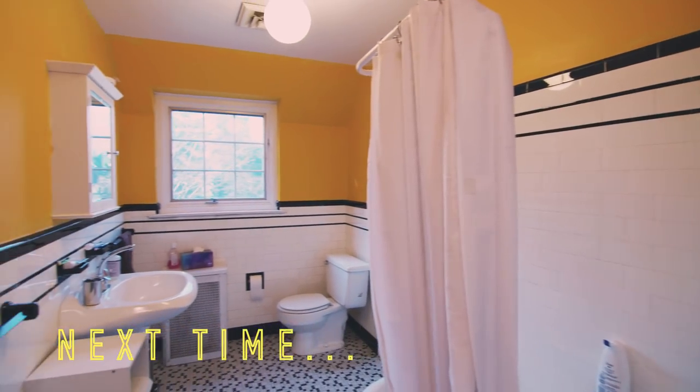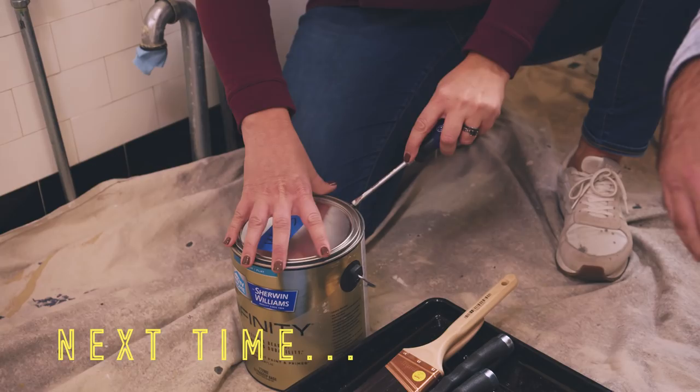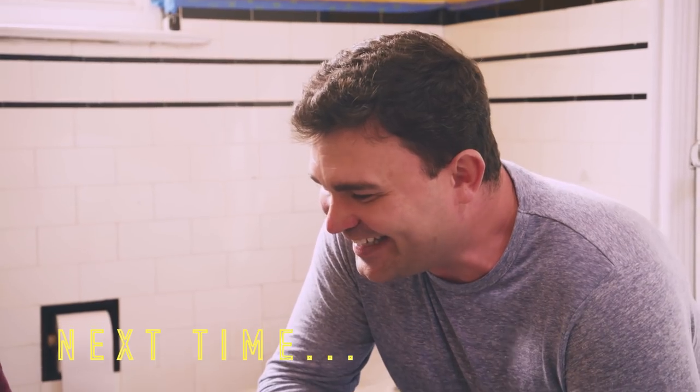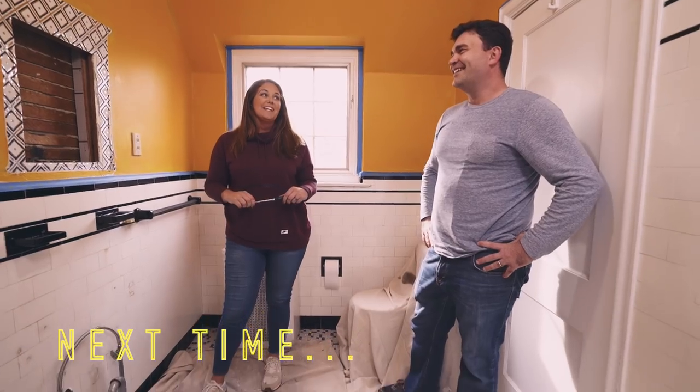This weekend I am tackling a bathroom — it just needs a major style overhaul to fit this family better. Are you ready to get rid of these mac and cheese walls? I cannot wait to get rid of this color. Is Julia going to freak out? I think so.